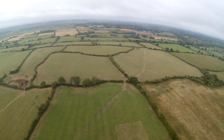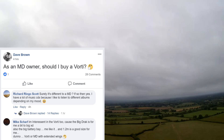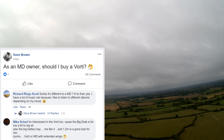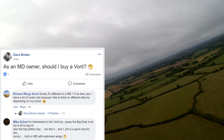It's from Dave, and Dave says: as a Mini Draco owner, should I buy a Vorty? One of the best comments was the first comment from Richard: 'Surely it's different to a Mini Track?' — which it is. We'll talk about a few of the disparities between them.